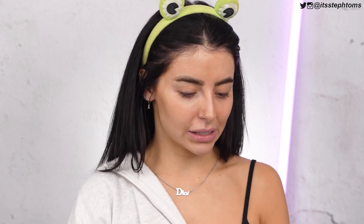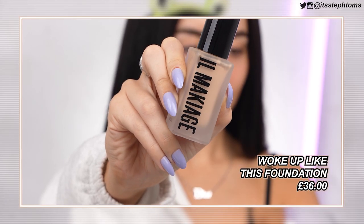So the first product I'm going to use is the foundation, which I have tried out before. I didn't realize how expensive Il Makiage products were. This foundation is £36. I've spent £36 on a foundation before, like a Charlotte Tilbury or a YSL one. Il Makiage, apart from the Facebook ads, I don't feel like it's that well known, but I do really, really like this foundation. I have it in shade 060, which I got a while ago, so hopefully it'll still match my skin.